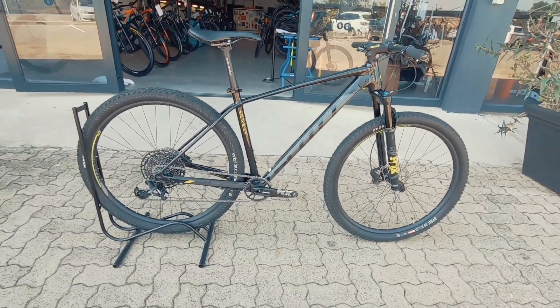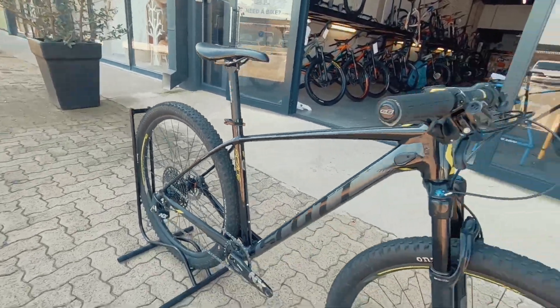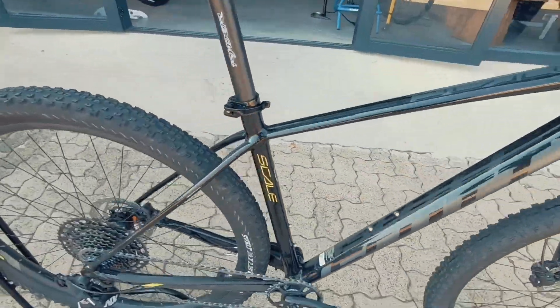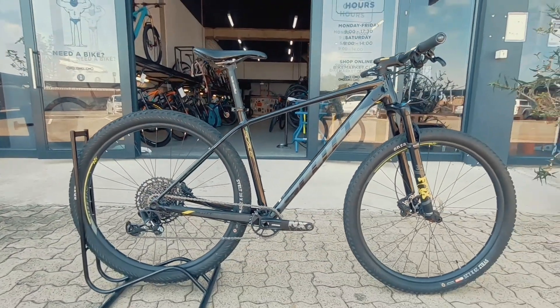Bike Check here at Bike Market. We've got a Scott Scale 950. It's a large, very, very neat looking rig. A nice marathon racer — a bit of a stage racing rig.